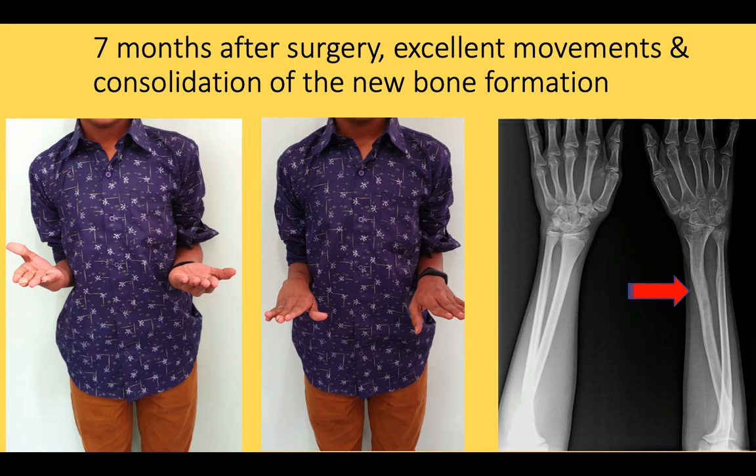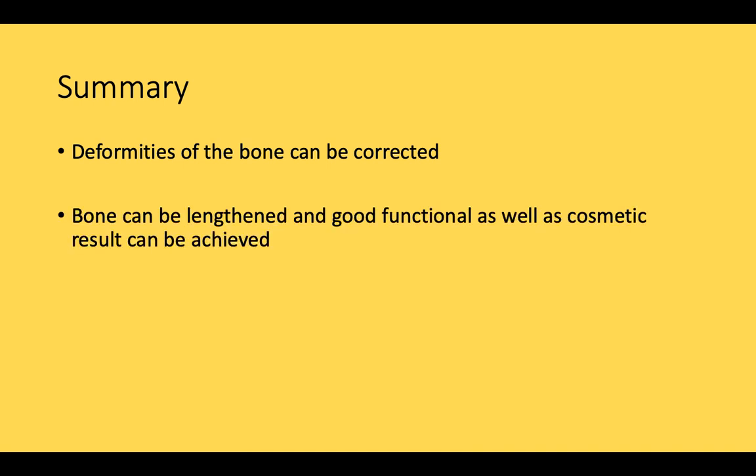To summarize: deformities of the bone can be corrected, bone can be lengthened, and good functional as well as cosmetic results can be achieved.